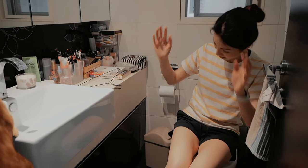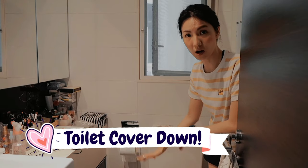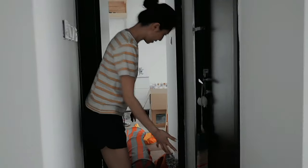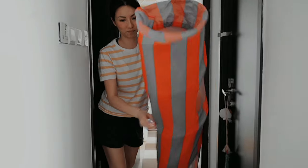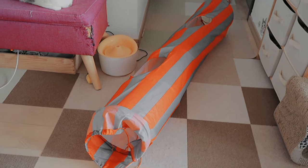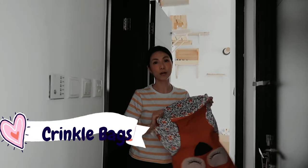Toilet cover always down — non-negotiable. Before going into my room, there are some cat goodies: a scratch post and a cat tunnel. They can play with each other in it for a long time, and same thing with a crinkle bag.